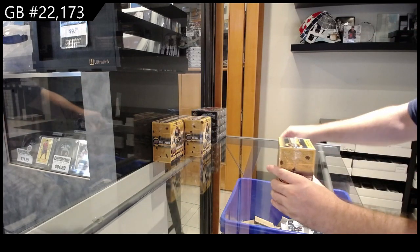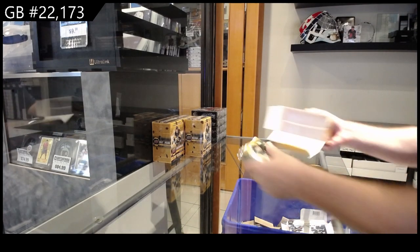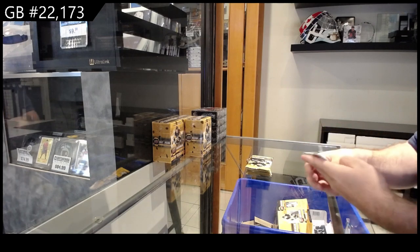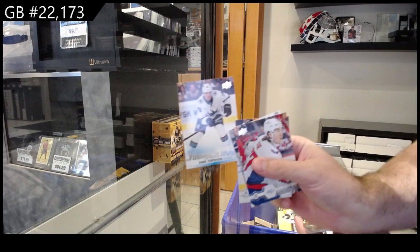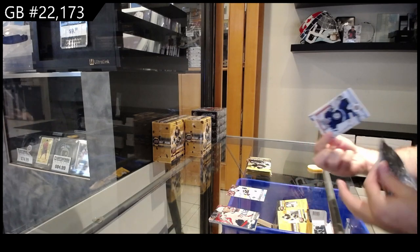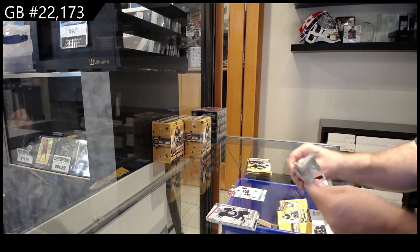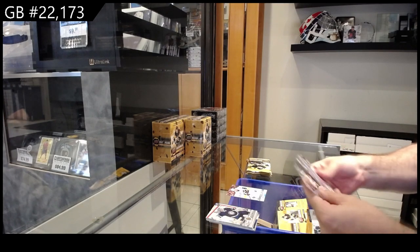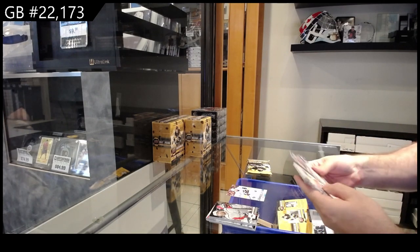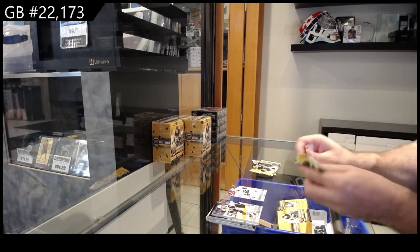Welcome to the 1920 Series One four-box blaster break. This has really good value potential. We got a Young Gun for San Jose. On average there's one to two Young Guns per box, so hopefully we get a couple of the big ones. On average it's like one Young Gun — I think it is one or two inserts.